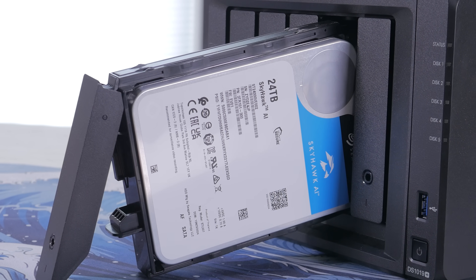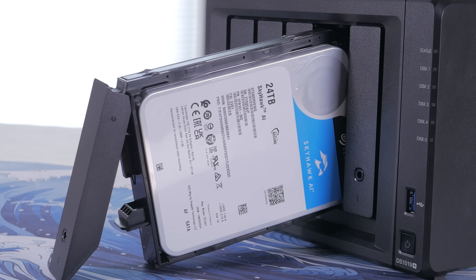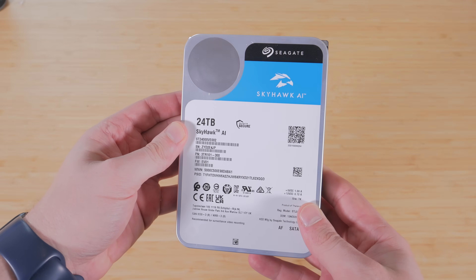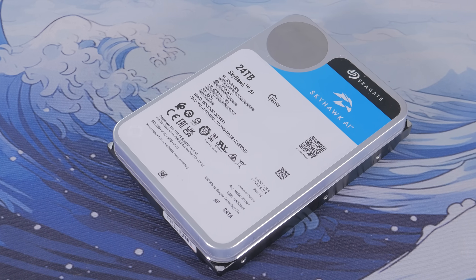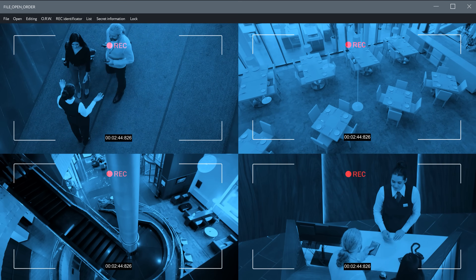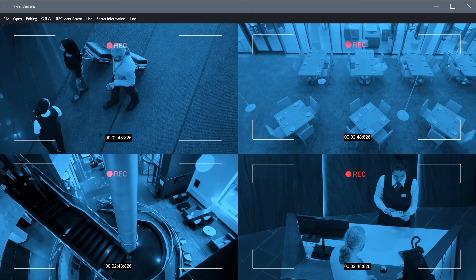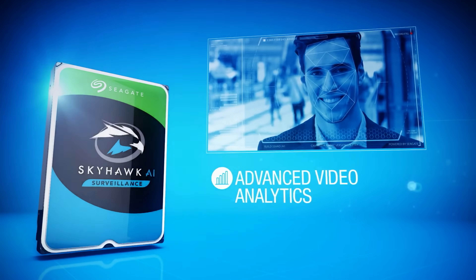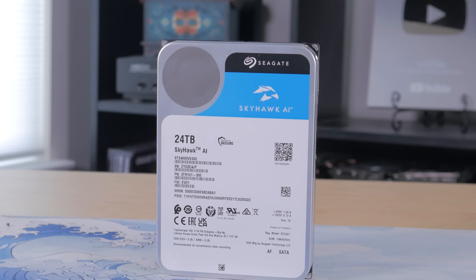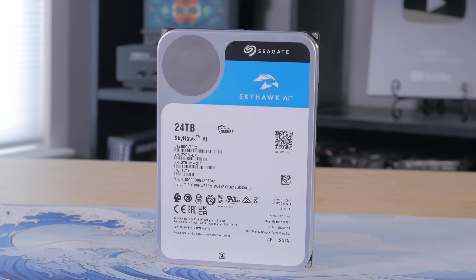This is where Seagate's Skyhawk surveillance drives come in, because the drives you choose are just as important as the cameras you connect to them. This video is sponsored by Seagate, and they sent out their 24-terabyte Skyhawk AI surveillance drive for me to test out. Unlike normal desktop hard drives, Skyhawk drives are designed specifically for 24-7 video recording and surveillance workloads. They're optimized to handle the constant writing and playback that comes from running multiple security cameras day and night. And to be clear, Seagate isn't just slapping on AI in the title — these Skyhawk AI drives have firmware specific to the use case of feeding AI algorithms that are continuously reading and analyzing video as it's recorded.